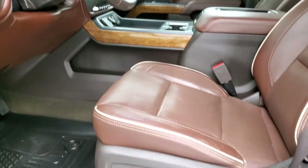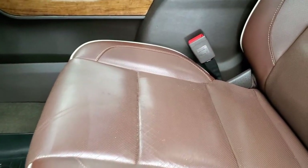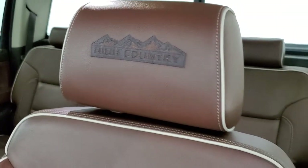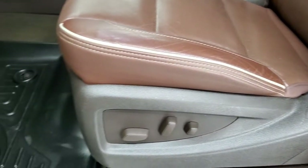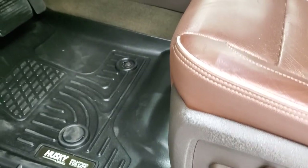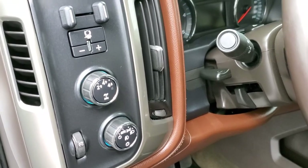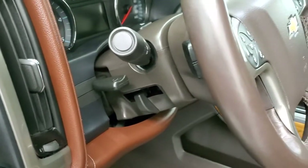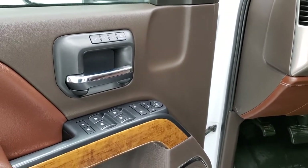Inside, the High Country package gives you a brown leather interior with no rips or tears on the seats — really nice condition with 'High Country' stitched into the headrests and tannish piping. Both front seats are heated and cooled. There's a set of Husky all-weather floor mats, auto headlamps, turn-dial four-wheel drive, factory brake controller, tilt and telescopic steering wheel, audio controls on the steering wheel, power windows, power locks, power mirrors, and memory driver's seat. It does have the Bose sound system.